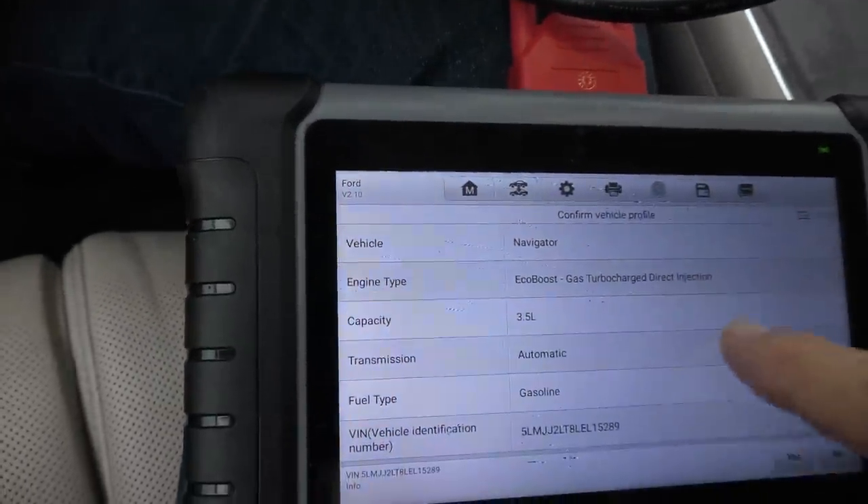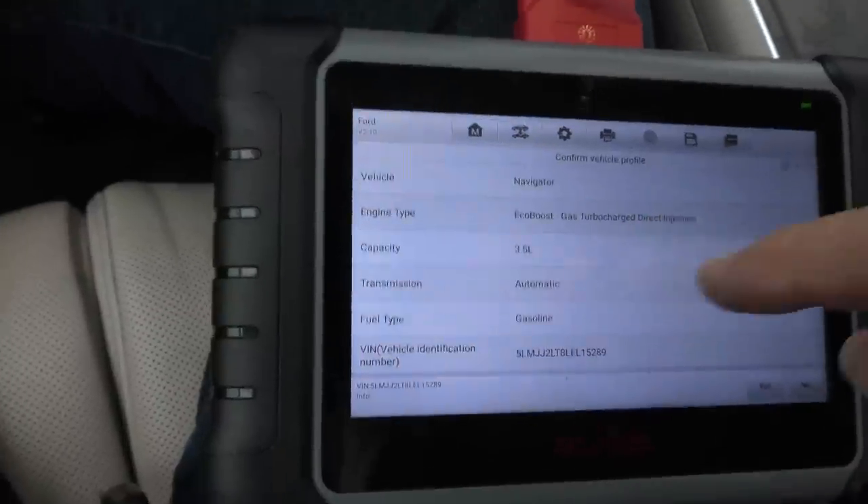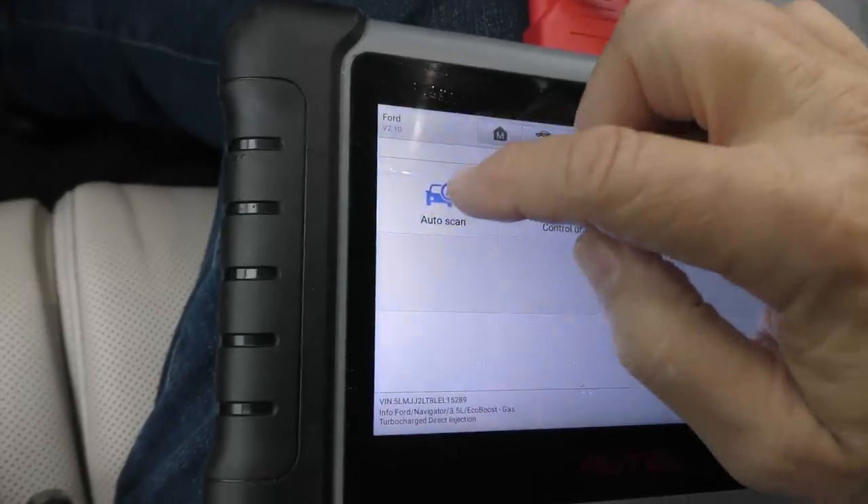It reads the VIN number — Navigator, EcoBoost, gas turbocharged direct injection, 3.5 liter. It's got everything. So we shall do a full analysis — a full scan.